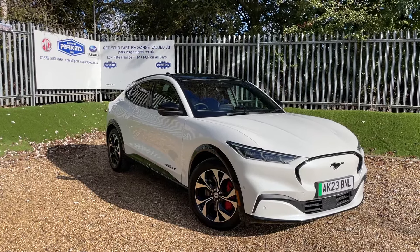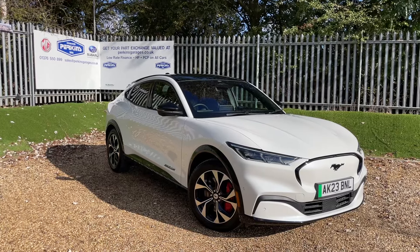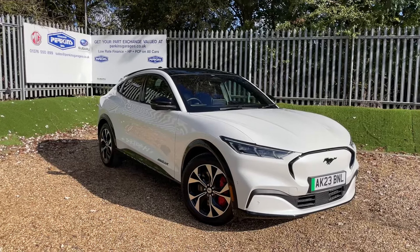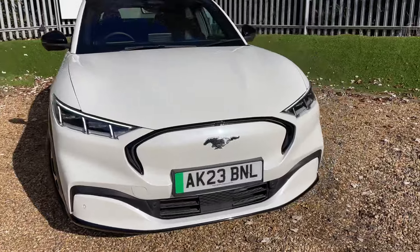This Mustang has just over 4,000 miles on the dashboard, registered on a 2023 registration, meaning we are taking Ford warranty all the way until July 2026. In the next four minutes or so, I'm going to tell you a little bit about this beautiful vehicle.